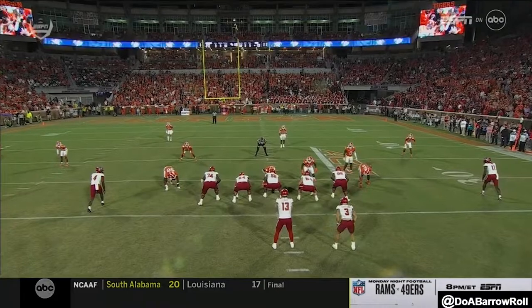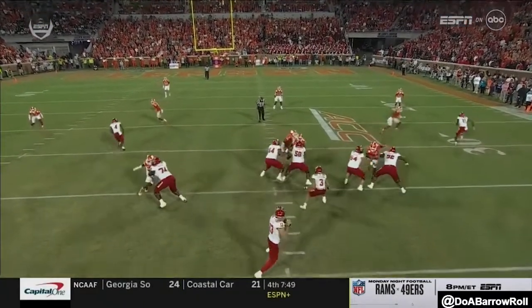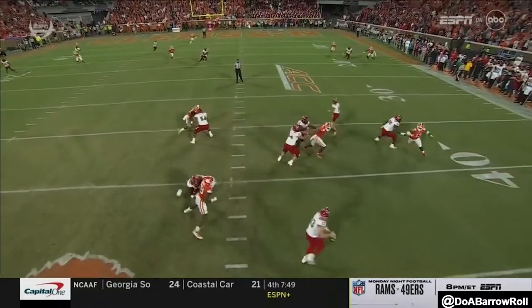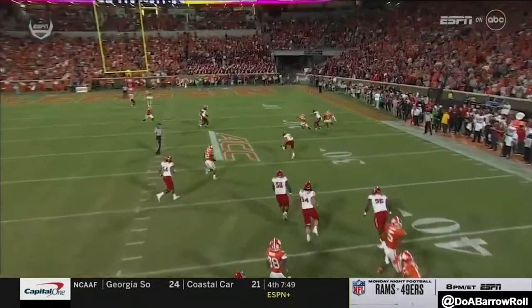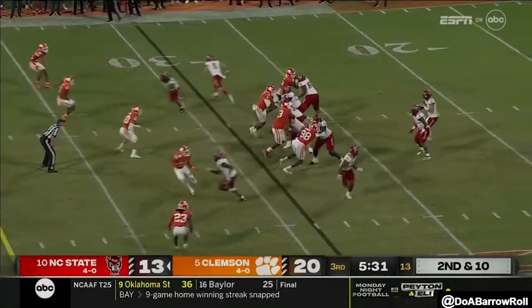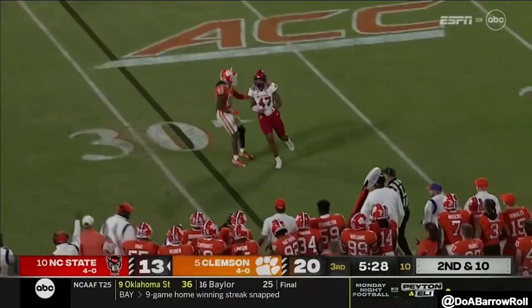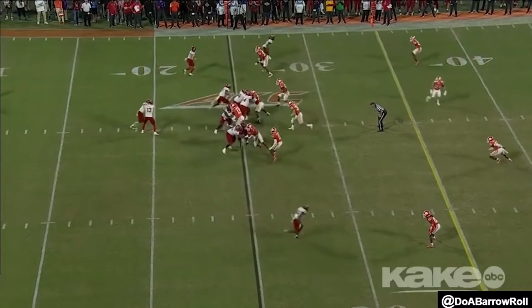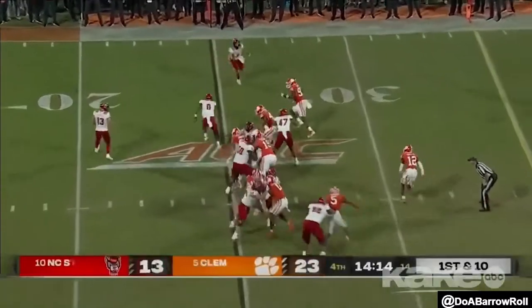He kind of helps out initially with the idea that there may be some help on pass protection — he's just a check down. Linebackers clear out. He holds on to that ball. Probably better — very incomplete. Tigers have been nullifying the running game, then getting after the quarterback.